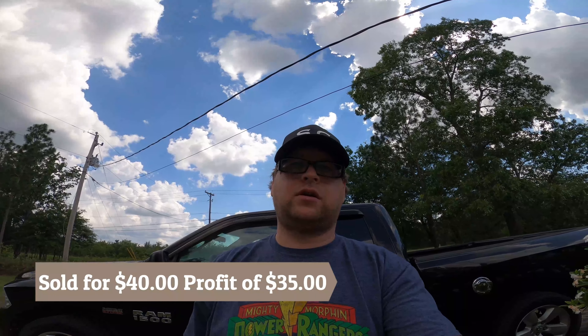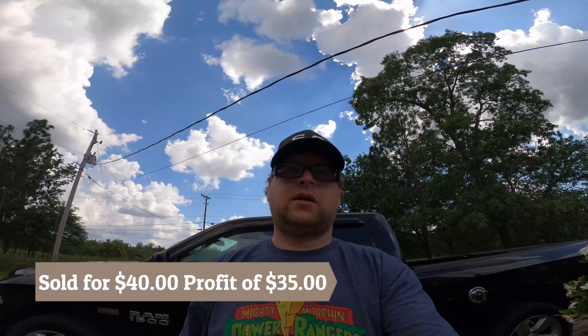The next thing that we sold is a 1995 Polly Pocket purse. We paid a dollar for this at the Goodwill outlet and this sold for forty dollars. The profit on that was thirty-five dollars.